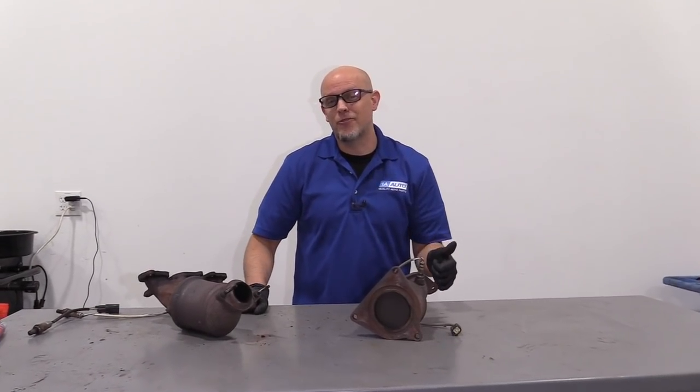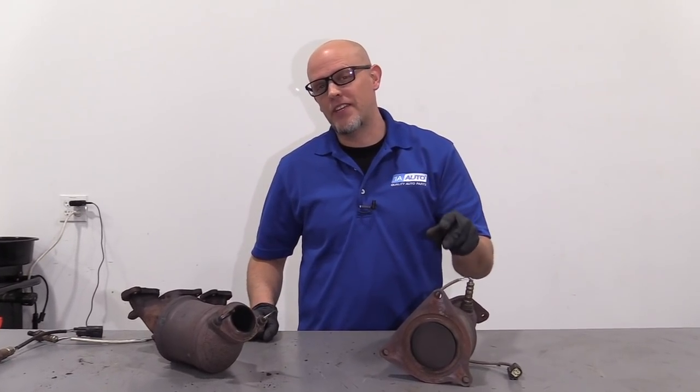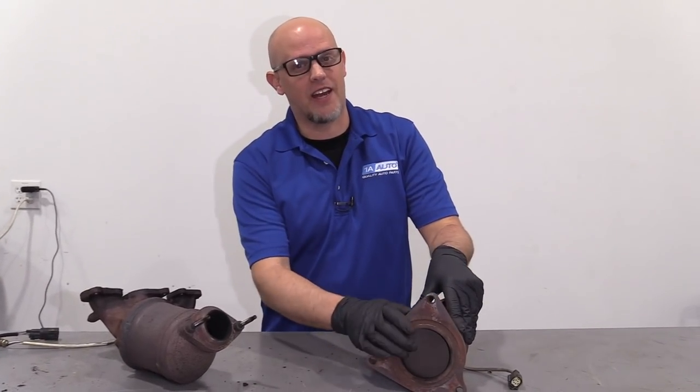If your engine's running rough, you have a lack of power, and you have an egg smell coming out of the exhaust, most likely you have a catalytic converter problem.